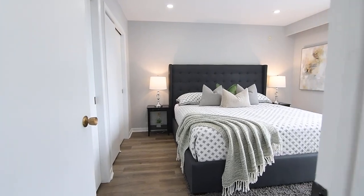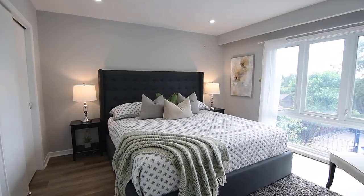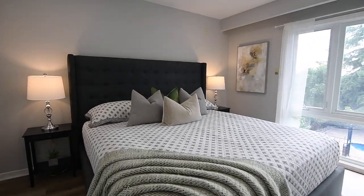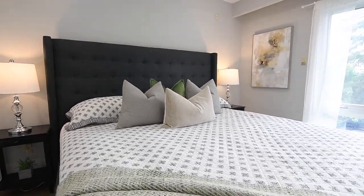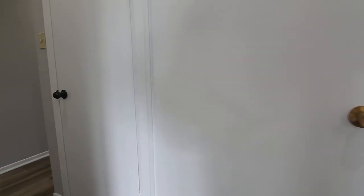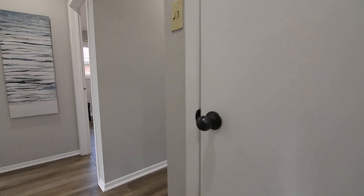The master bedroom has an oversized west-facing window with backyard views that floods this beautiful retreat with abundant natural light, is also brightened with pot lighting, and features two double closets. Just outside its door is a linen closet, while off the main hall is a coat closet with mirrored doors.